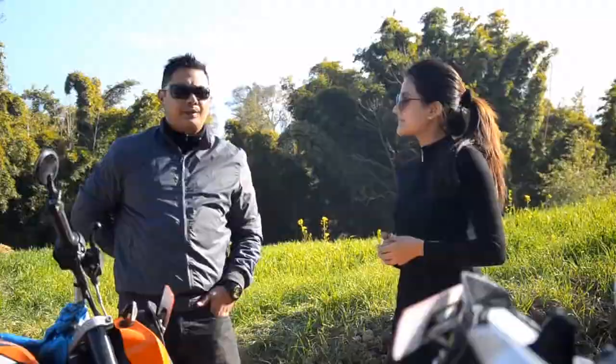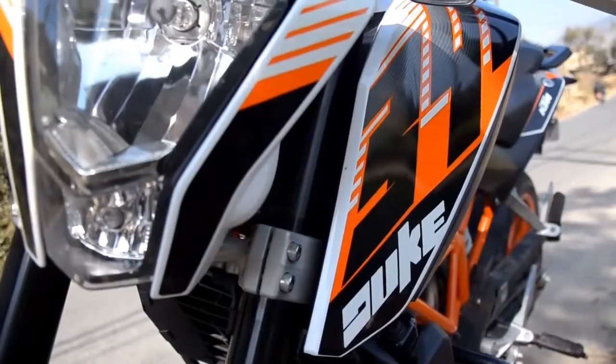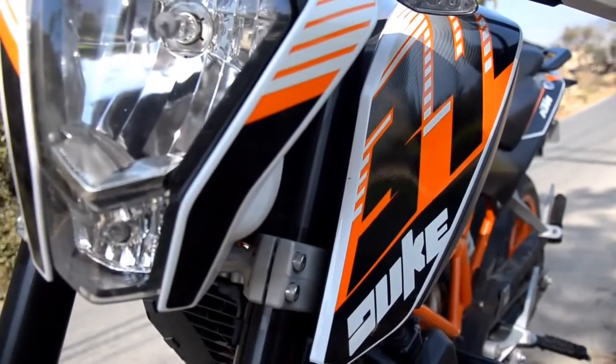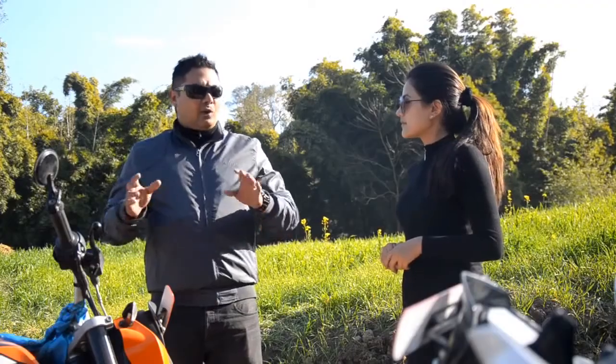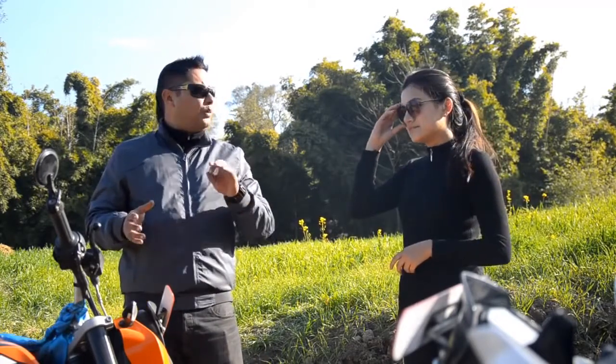This is a bike which an enthusiast would go for. There are so many enthusiasts in Nepal who have 1000cc and 1200cc bikes. But if you look at the KTM 390 Duke, the first thing is the weight — without fuel it's only 145 kg, which means it's really light.